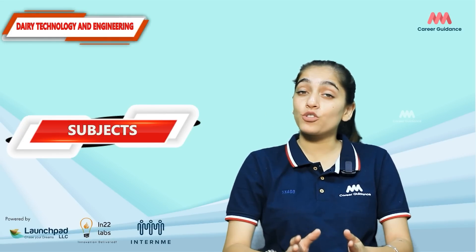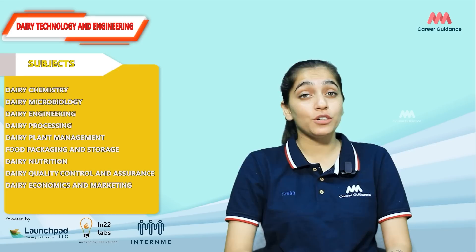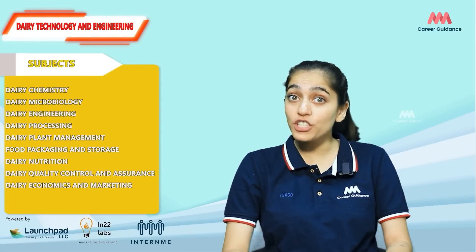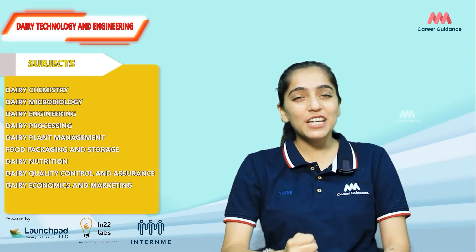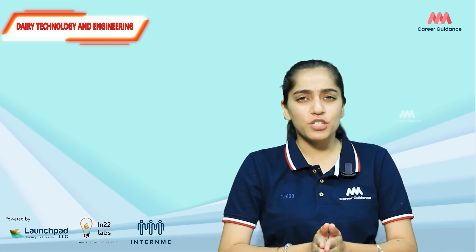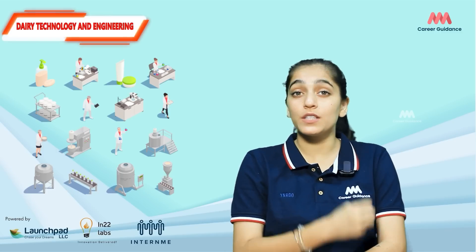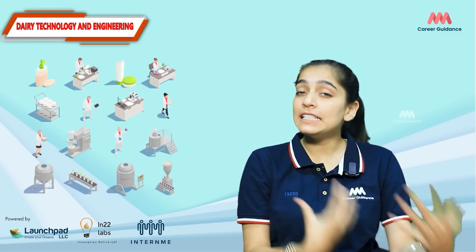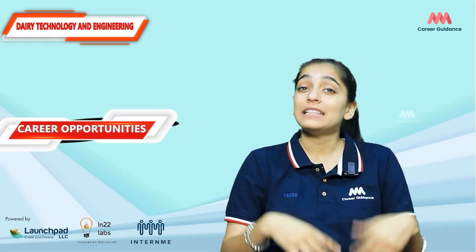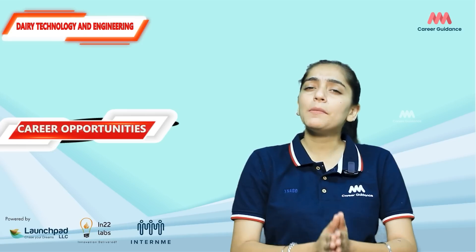Key subjects taught in this field include dairy chemistry, dairy microbiology, dairy engineering, dairy processing, dairy plant management, food packaging and storage, dairy nutrition, dairy quality control and assurance, and dairy economics and marketing. These subjects, along with practical training and industry exposure, equip students with the skills and knowledge needed to excel in the field of dairy technology and engineering.